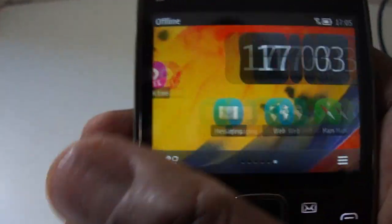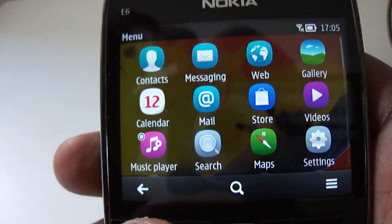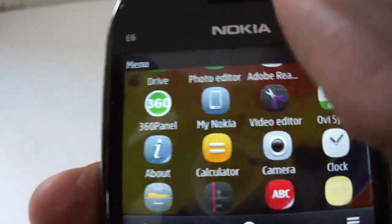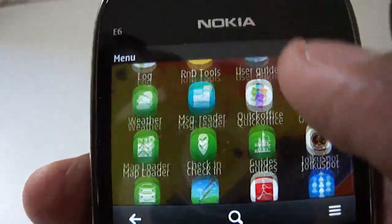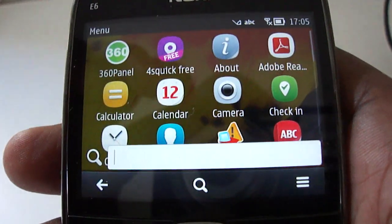It looks like you can just place a widget wherever you feel like. What it has also done is create a very flat menu structure — there are no folders, so all the apps available on the phone are in just one single view that you can scroll through. They have also made a search integrated into the phone.